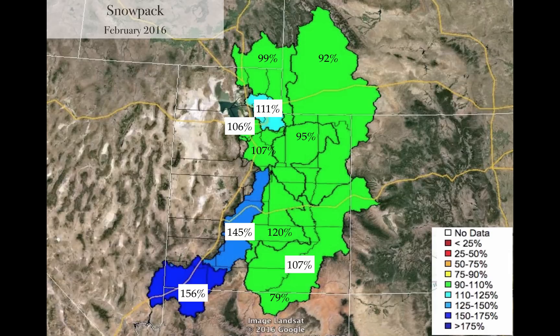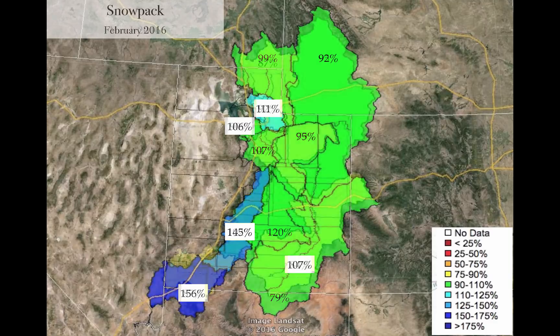Let's take a look at snowpack, and let's start with February 1st before this high pressure set in. When you look at the numbers, they're quite healthy. The Virgin at 156, the Sevier at 145, Weaver at 111. Good numbers.